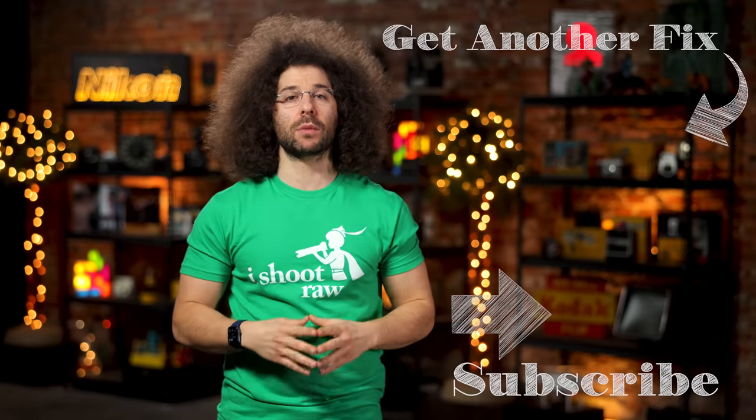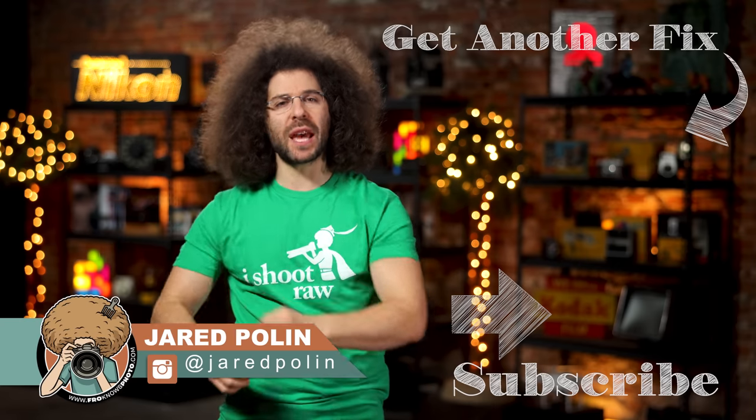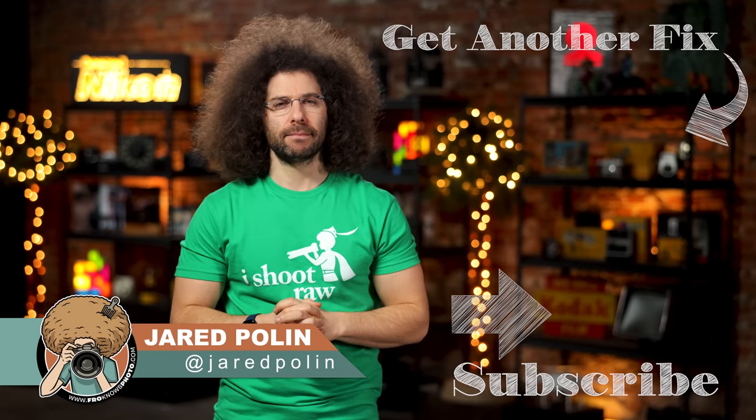There you have it — that's your Photo News Fix this time around. To check out the last Fix, go ahead and click on the screen right here. Don't forget to like, share, comment, and subscribe. Jared Polin, Froknowsphoto.com. See ya.